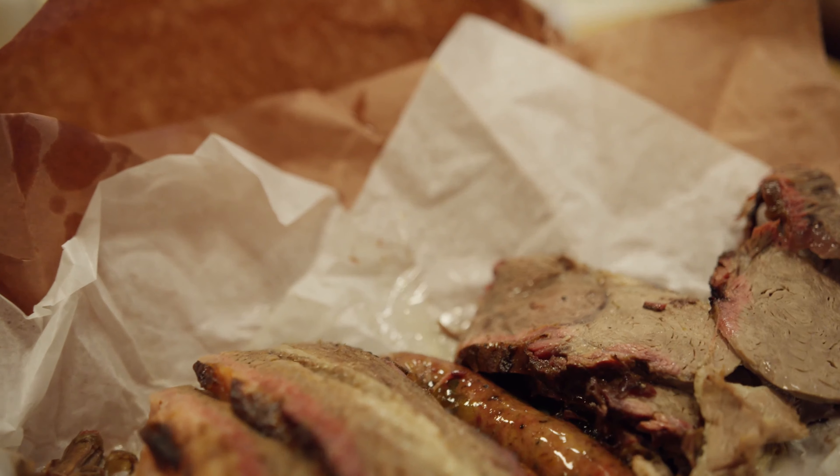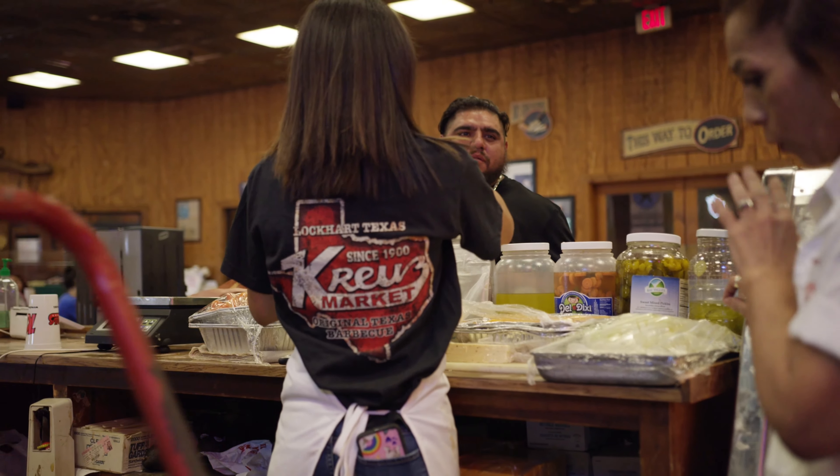Today they make it seem like it's scientific — you gotta cut it this way, or you gotta do this. But it's real simple: just salt and pepper, a little cayenne, put it in the pit, take it out. No wrapping, we don't wrap anything. We know how many we need for the day. It's real simplicity.